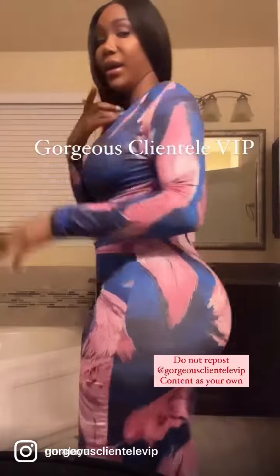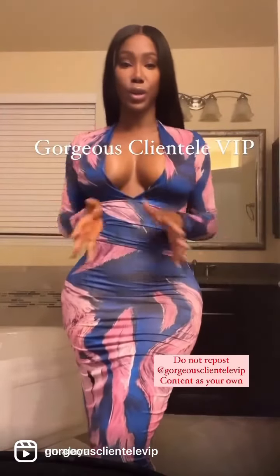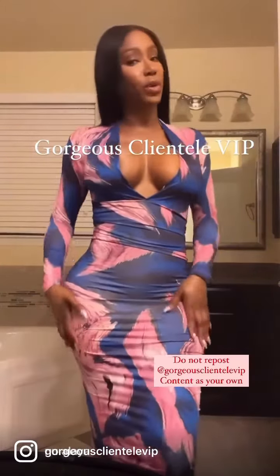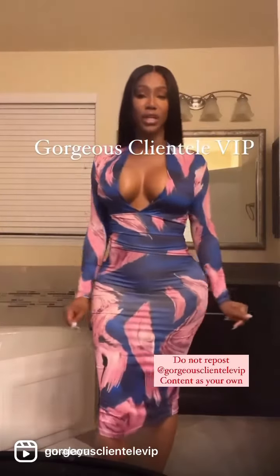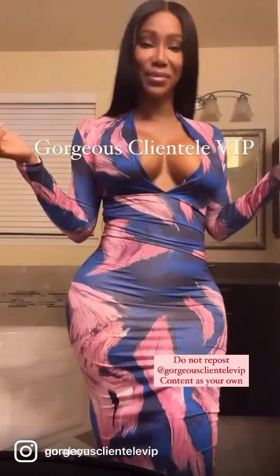There's nothing there. It just gives me this smooth, contoured look without people noticing that I have on shapewear or any type of products. You can get all these items on gorgeousclientelevip.com. Maybe accessorize a little bit, and then it's time to step out.